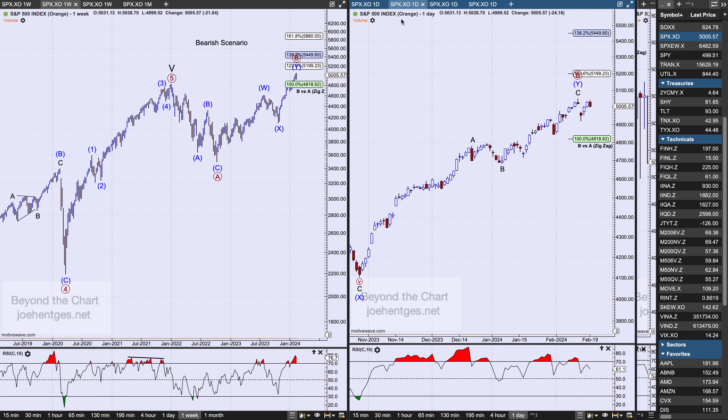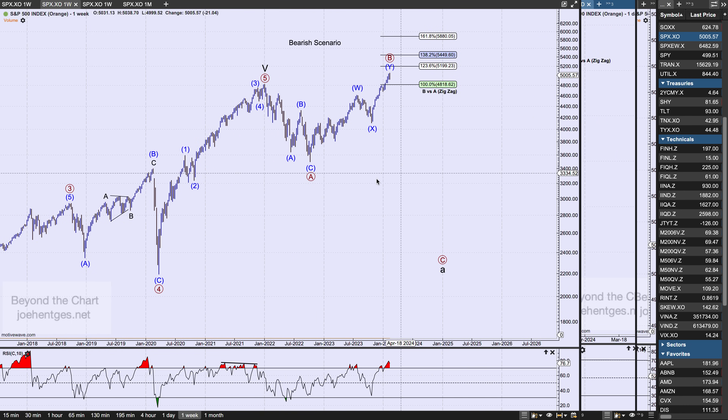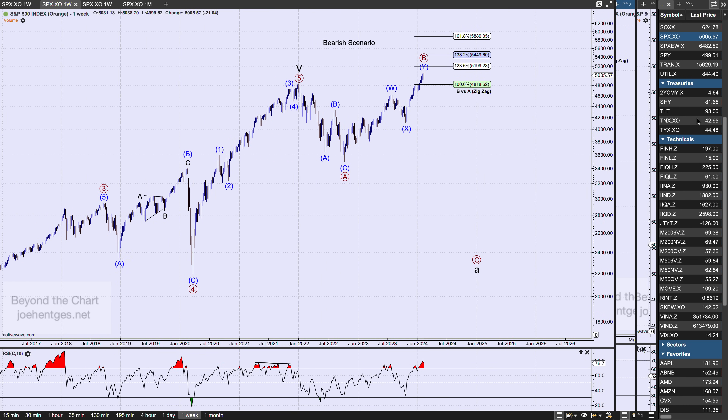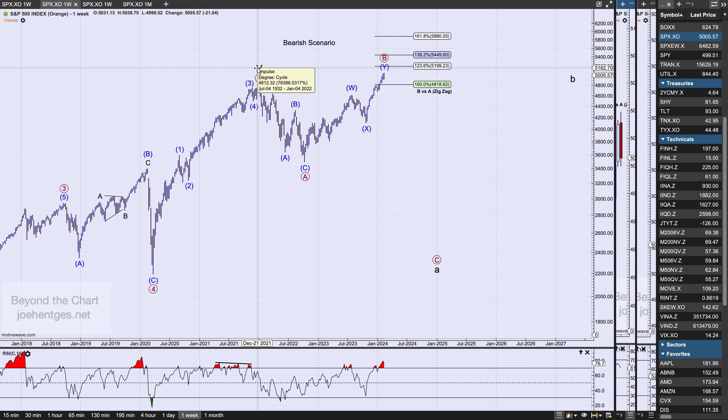Looking at the Elliott Wave picture from the bigger picture — here's the bearish scenario. The big picture bearish scenario says cycle wave 5 of super cycle 3 or 5 ended in January of 2022. That's one possible scenario, and if that's the case, I've got this as a large flat developing.